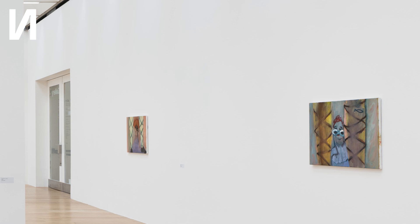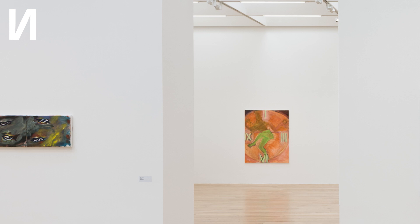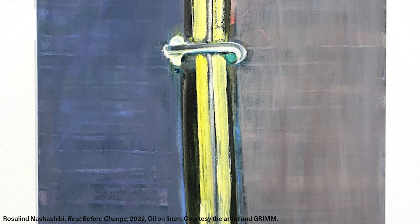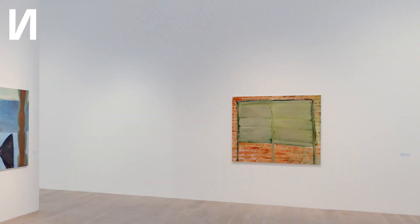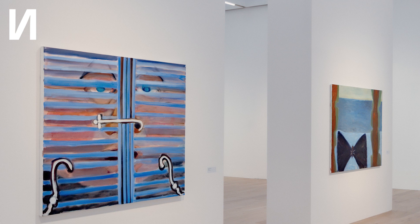Hi, I'm Rosalind Nashashibi and I'm here in my show Hooks at Nottingham Contemporary. The title of the show, Hooks, came about quite early on in my process of making this work, and it was both a literal reference to hooks. I like the idea of hooks because when I look at a painting or hear a song, I think of the thing that draws me in that I can't necessarily explain or articulate as a hook.